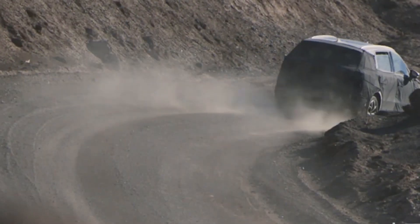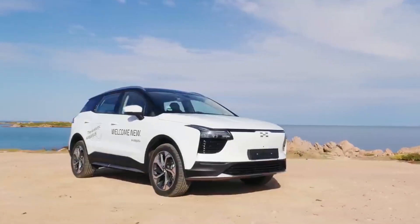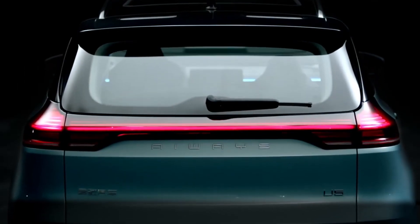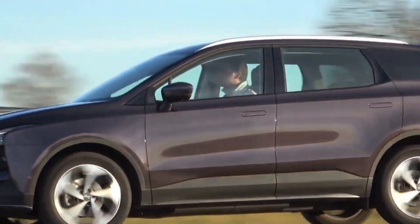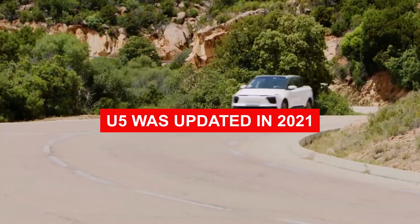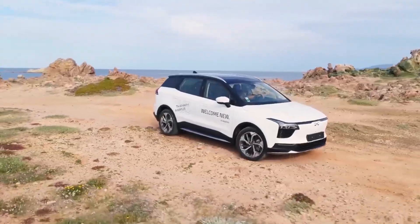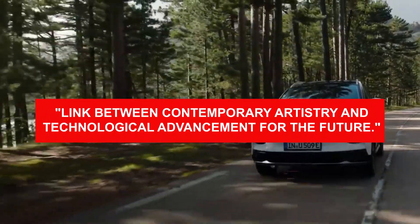The external design of the U5 has been optimized for aerodynamics, resulting in a drag coefficient of 0.29. The profile is defined by a receding roofline and retractable door handles, which are far more practical than those seen on, for example, the Tesla Model 3. The outside appearance of the U5 was updated in 2021, and although the overall proportions remain the same, iWaze has described the design as a link between contemporary artistry and technological advancements for the future.